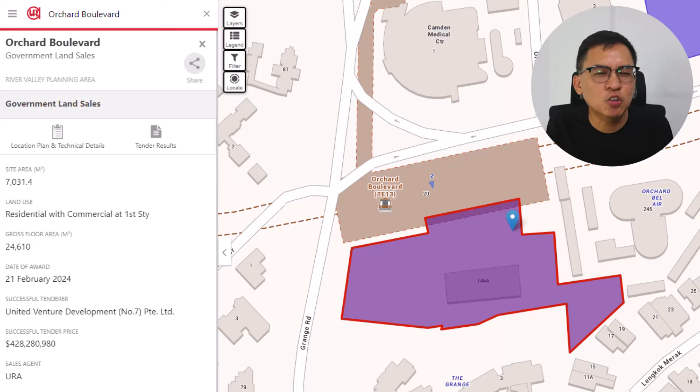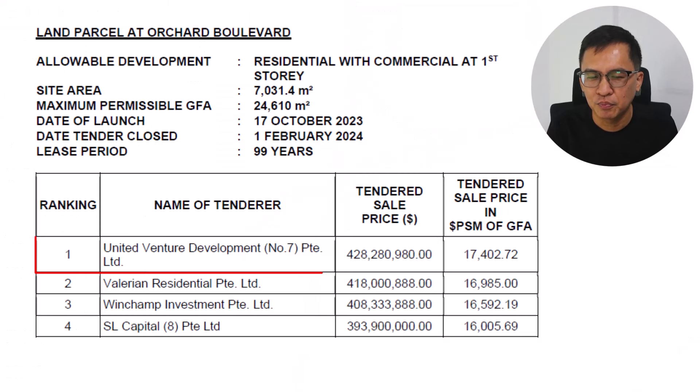First stop, let's go over to the GLS site located at Orchard Boulevard. This site is located in a prime location next to the Orchard Boulevard MRT station. It measures 7,000 square meters with a 3.5 plot ratio, zoned as residential with commercial on the first storey. It was awarded to UOL and Singapore Land for 1,617 PSF PPR, after a close fight between three other bidders that offered very competitive bids. Since there were enough bidders to justify the prevailing prices, this site was subsequently awarded.